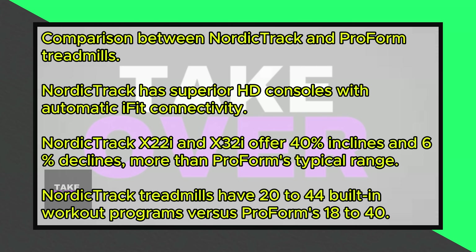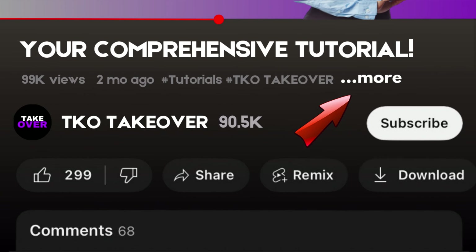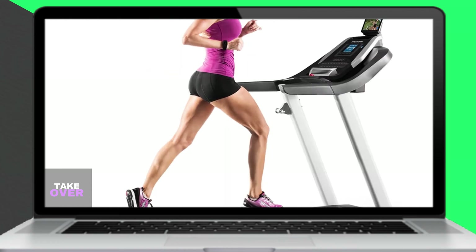Some of the top NordicTrack models, such as the X22i and X32i, come with HD screens equipped with the iFit Live, allowing you to download workouts via Wi-Fi.